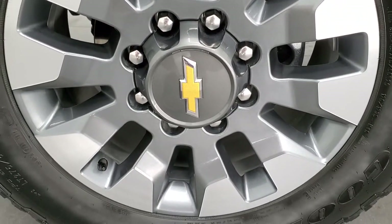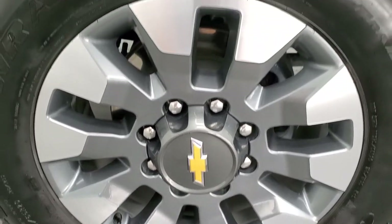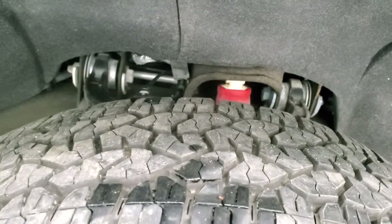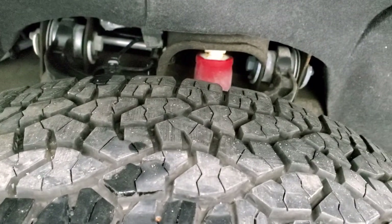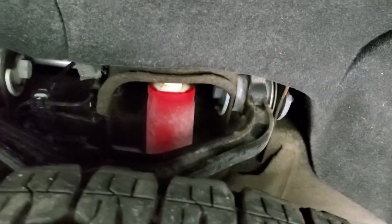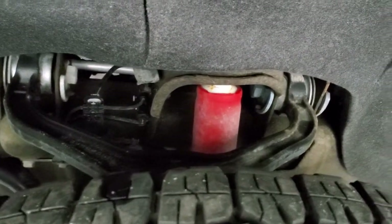This one comes with the 20 inch painted and polished aluminum rims and it has Goodyear Wrangler Trail Runner tires, these are LT 275/65 R20s and they have about 80-90% of the tread left — lots of good tread left on there. It does have the Z71 off-road suspension package which gives you those Rancho shocks.